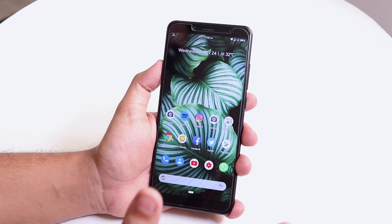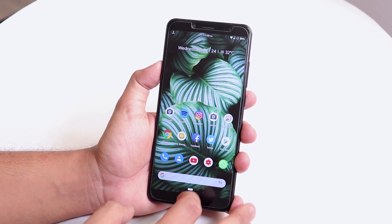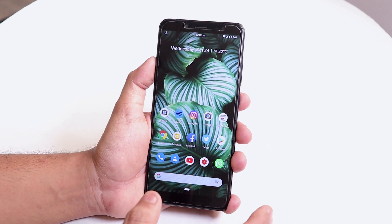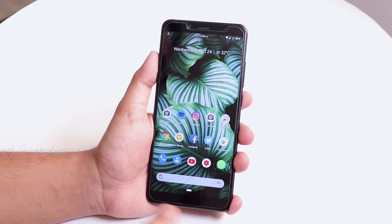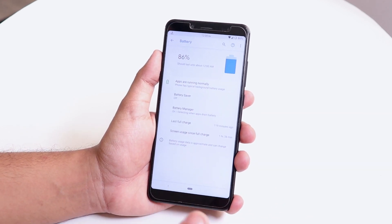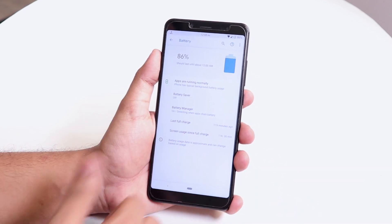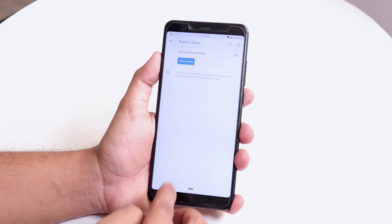In terms of battery life, this is one of the most amazing ROMs — it gets you through a full working day easily. With normal usage you'll get more than seven to eight hours of screen-on time, and even with heavy usage it will last more than five to six hours. You definitely do not have to worry about battery life with this ROM.